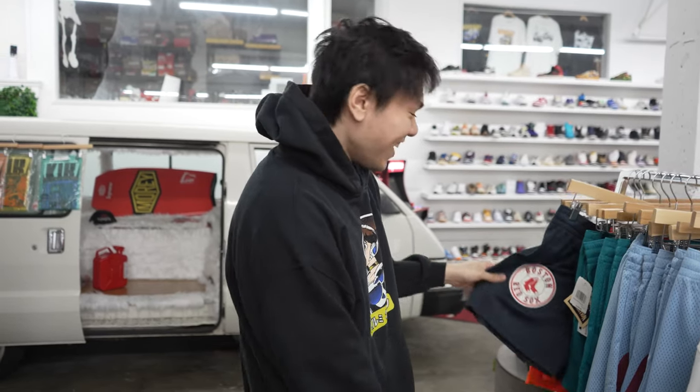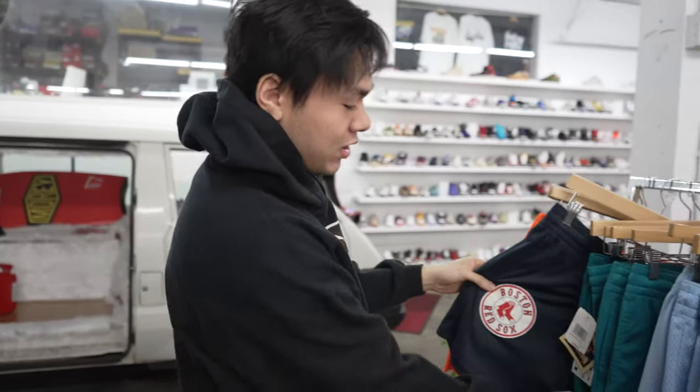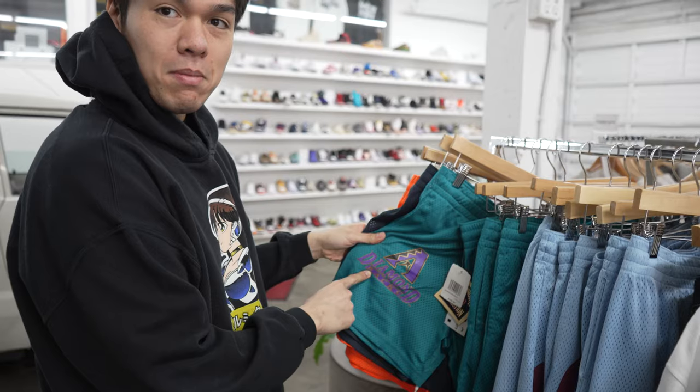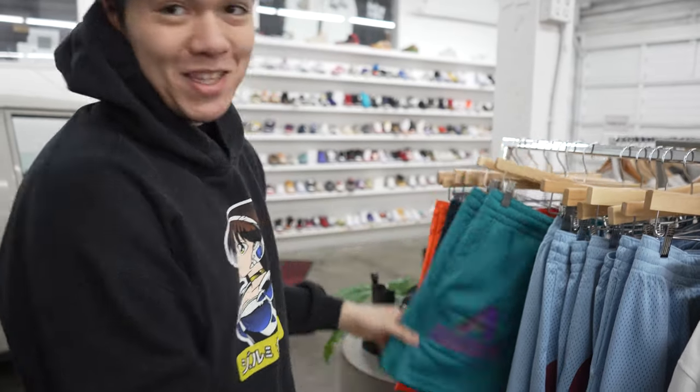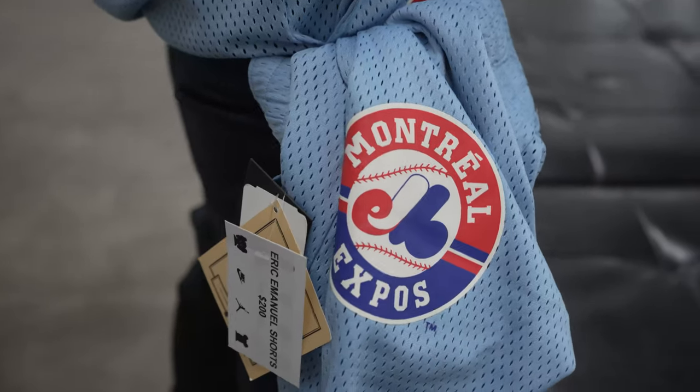Houston, Boston — is this Colorado? Diamond blacks. Buy these shorts. Make sure you come through and check out the shorts, these are a must-cop for the summer. All of them brand new, never worn. Let's go ahead and check out what we got over here.